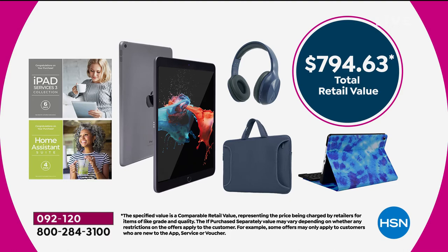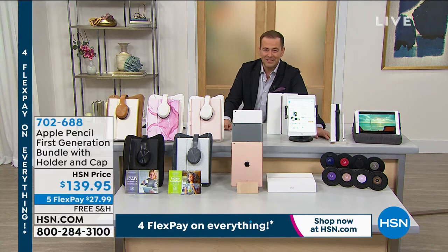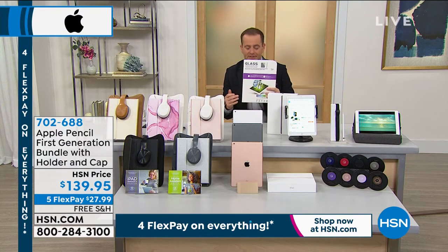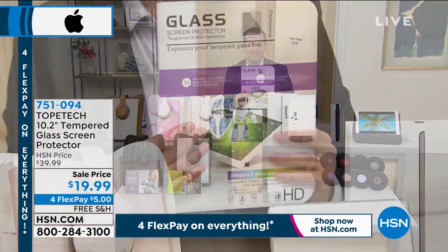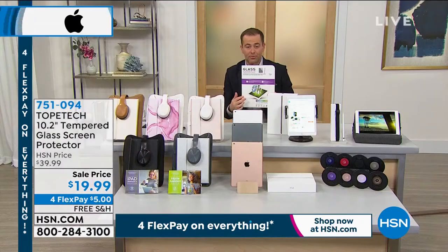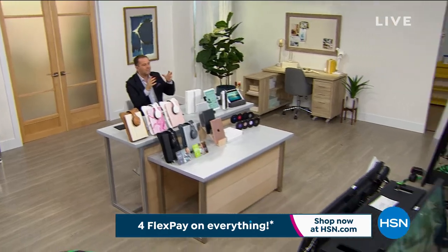A fabulous value if you order from us tonight. If you want the Apple Pencil, this is the last chance before it sells out. It will be shown again today — it's item number 702688. We also have screen protectors available: a tempered glass screen protector at $19.99, designed to stop scratches and accidents. Coming up next: Apple Watch, Apple AirPod Pros, and the Apple HomePod Mini.